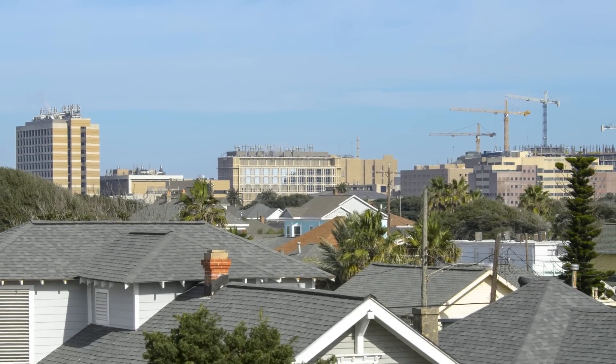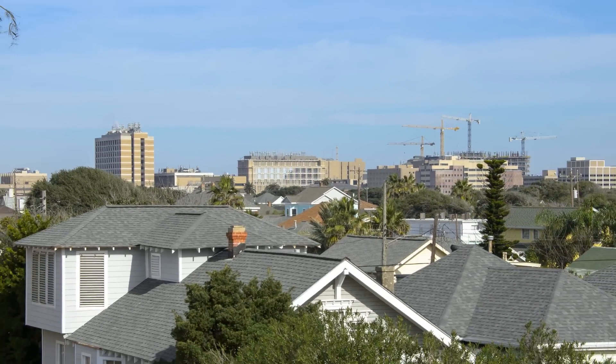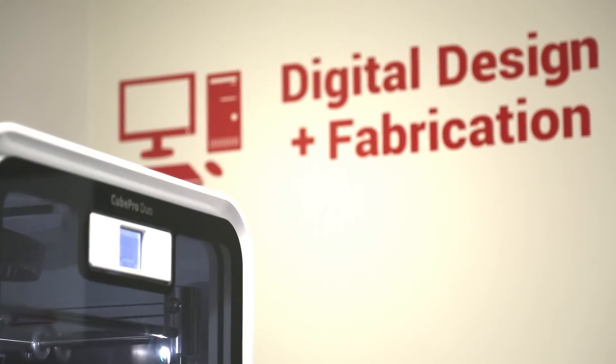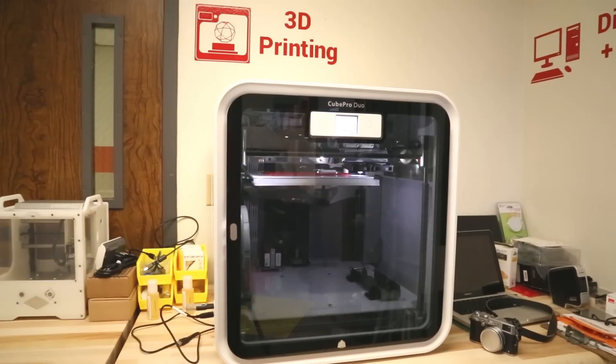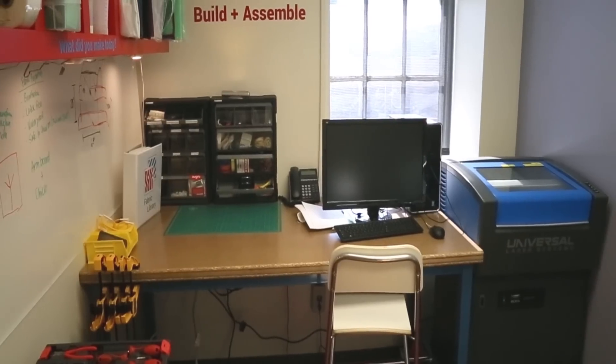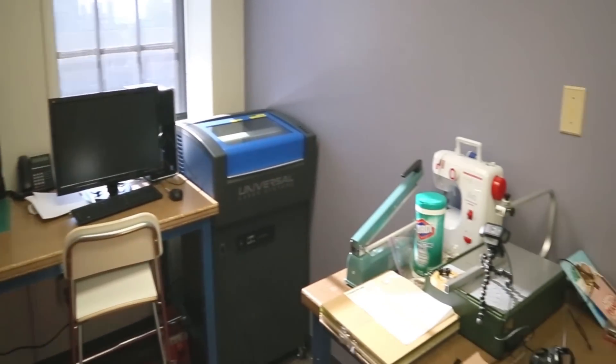MakerNurse and the University of Texas Medical Branch at Galveston are unveiling the Maker Health Space at UTMB, the first Maker Space in the country for health care providers. The space will empower nurses and other medical staff to bring their ideas for improving health care to life and spread their innovations throughout the health care system.